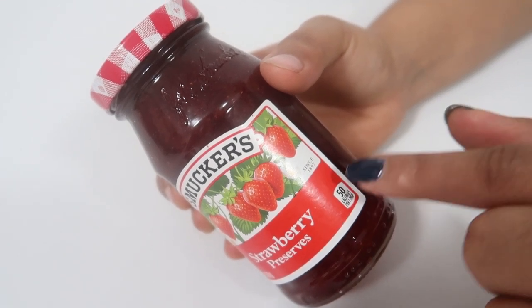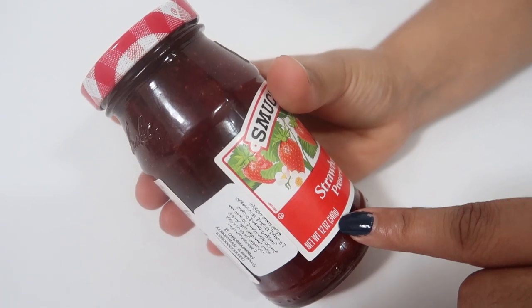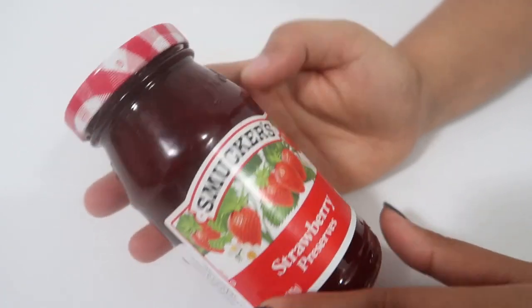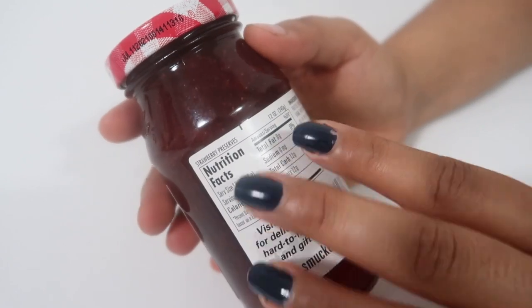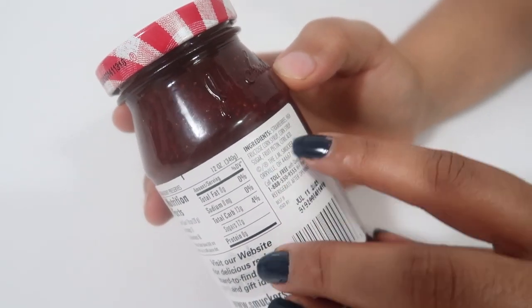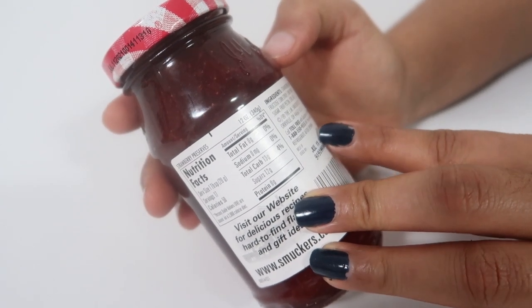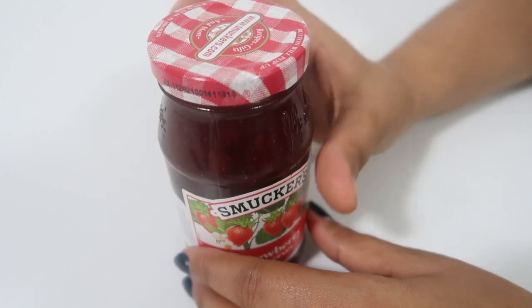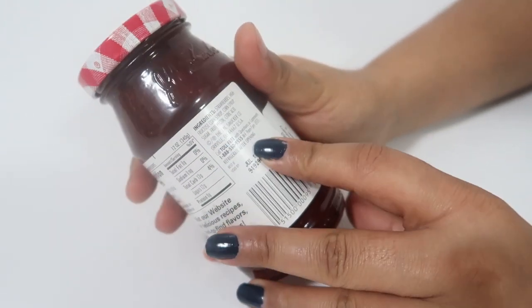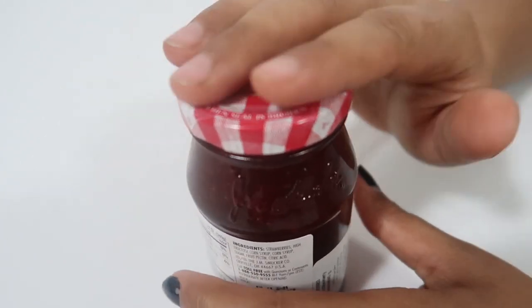Per tablespoon it is giving 50 calories. The pack size is 340 grams. At the back they have written all the nutrition information about the product and all the ingredients. It's a product of USA, as you can see over here.